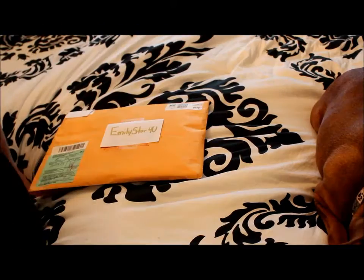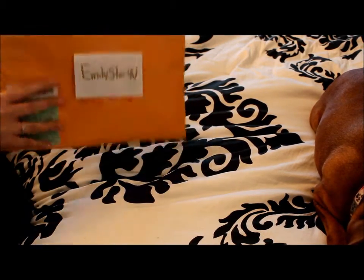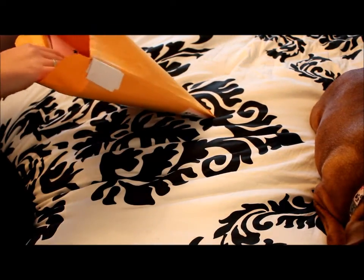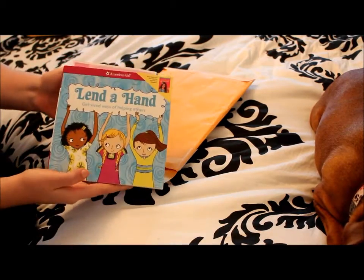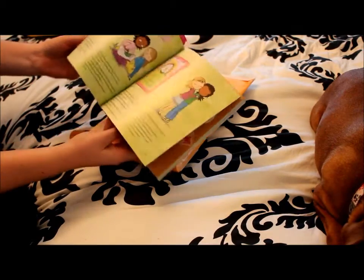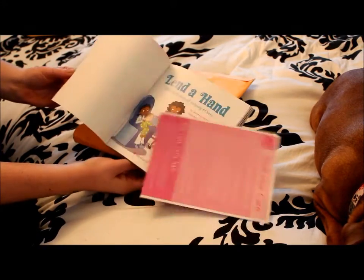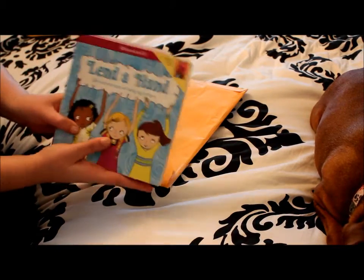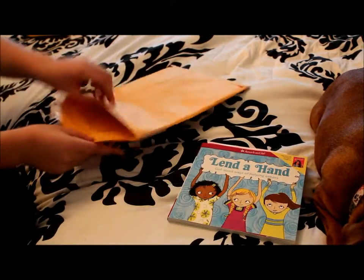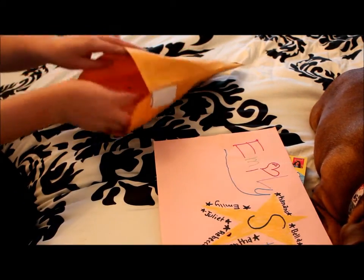This next package is from Emily - she wanted to send me a little something and was so sweet. First thing she sent was this book called 'Lend a Hand' - my very first American Girl book. It tells you about things you could do in your community. It has activities and the illustrations are amazing. She also sent these amazing little drawings with all of her dolls' names on it.